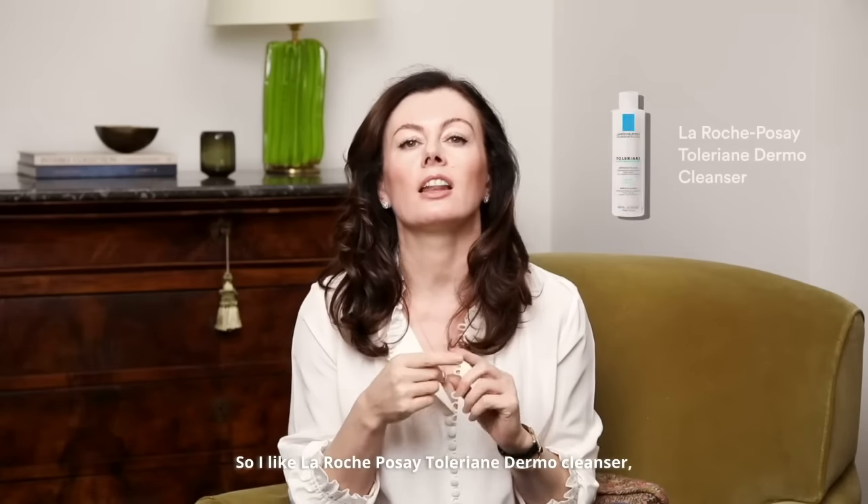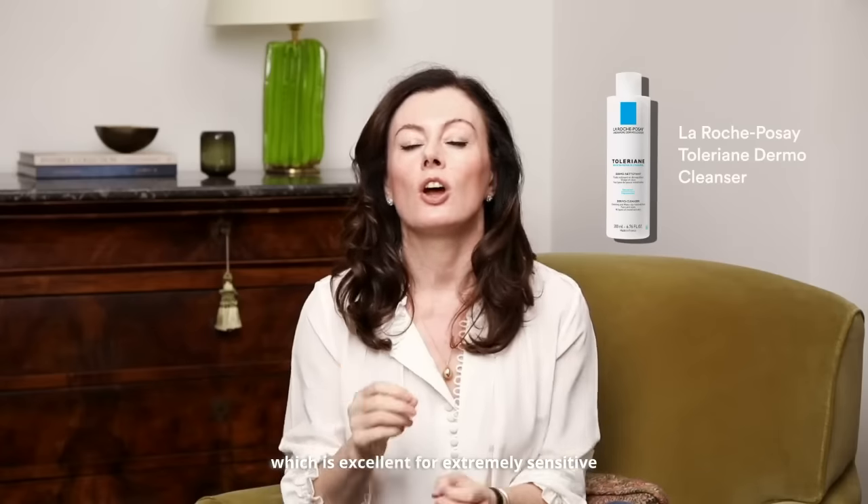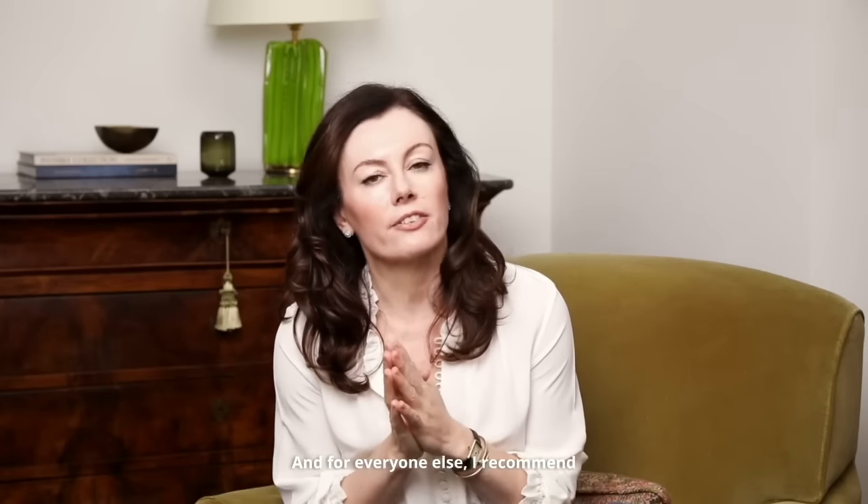Some of the products I recommend in clinic are the following. I like La Roche-Posay Toleriane Dermo Cleanser, which is excellent for extremely sensitive skin that's also prone to congestion. For those on a budget, I like CeraVe's Gentle Hydrating Cleanser. And for everyone else, I recommend Dr. Sam's Flawless Cleanser.